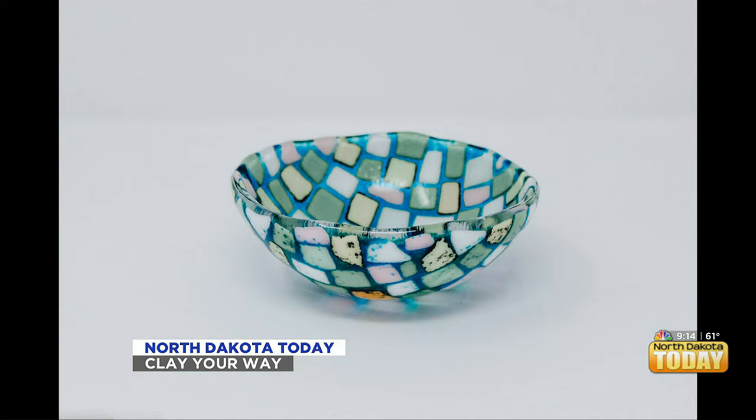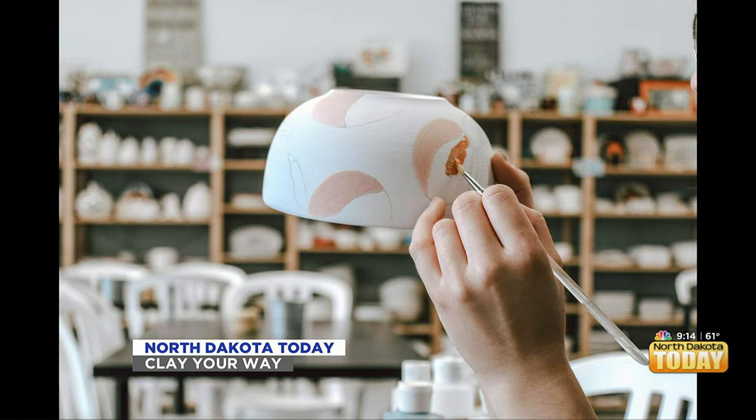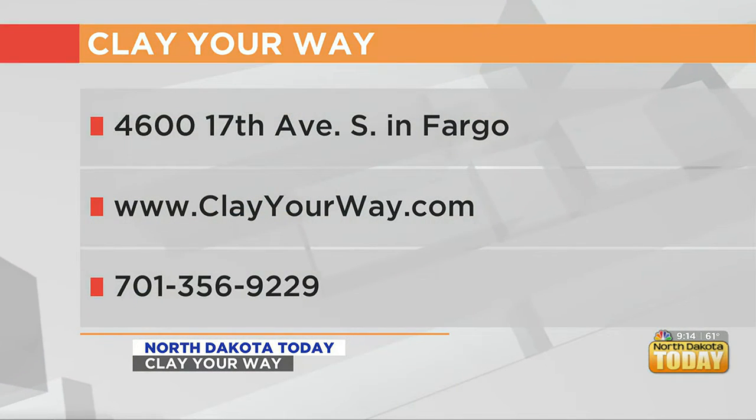Where are you located? We are off of 45th Street, near Whataburger, Smash Burger, and IHOP — right in that little mall there. Easy location with a great parking lot.